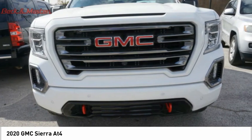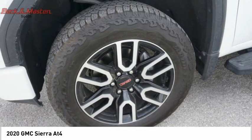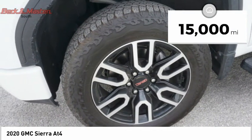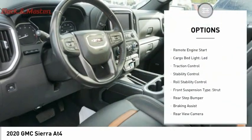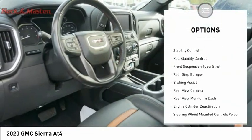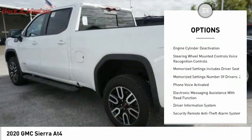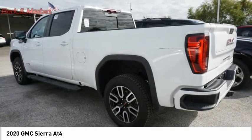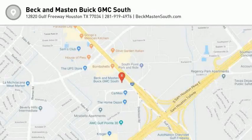Power and advanced technology can both be found in this fantastic truck. This vehicle has less than 15,000 miles. Here are some of this vehicle's great options: power windows with safety reverse, hill descent control, remote engine start, cargo bed light, LED, traction control, stability control, roll stability control, front suspension strut, rear step bumper, braking assist. Come see the car for yourself.